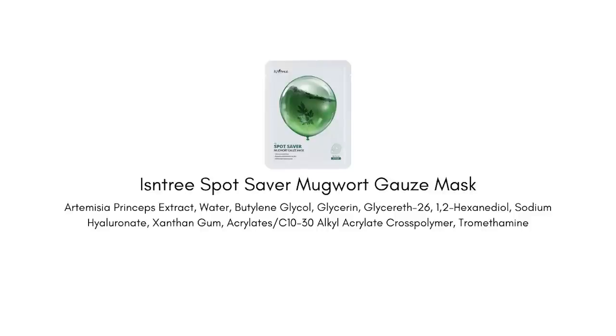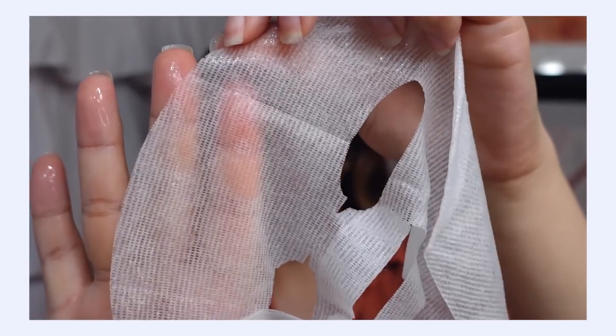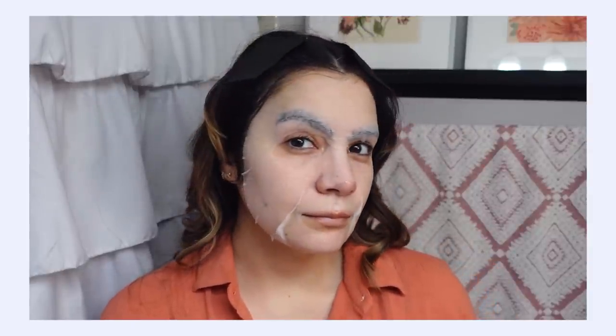Let's talk about the Isntree Spot Saver Mugwort Gauze Mask. This is a sheet mask that is really nicely hydrating with some good soothing benefits as well. It's made out of this gauze material, which really helps to hug the hydration to your skin. It's deeply hydrating, and if you do have a little bit of irritation on your skin when you use this, you're going to feel that hydration dive deep into your skin and really bring that soothing, calming benefit. When you take the mask off, if you have any redness from inflammation, you'll notice that redness is greatly reduced. I actually just used the mask today and it really helped calm down redness around my nose very quickly.